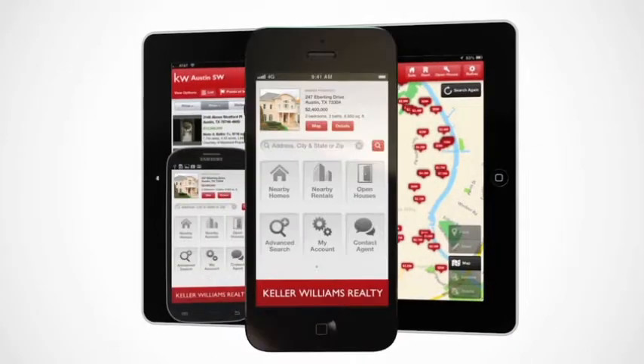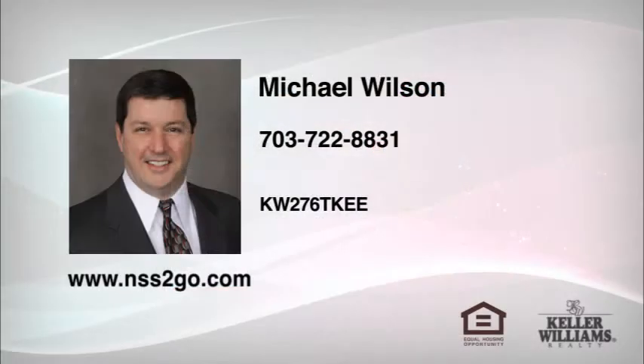Best of all, it's absolutely free. Just visit the Google Play or Apple App Store to download and enter the code on the screen for authorization, or visit NSS2Go.com for authorization.